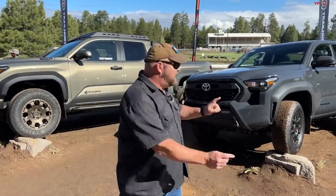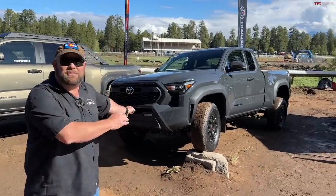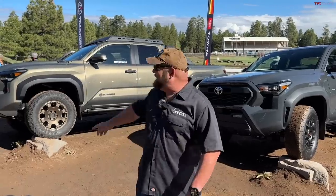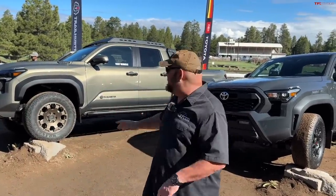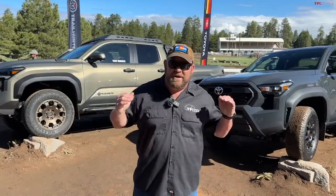Welcome to the world premiere of the 2024 Toyota Tacoma TRD Pre-Runner. We're at the Overland Expo, and over there is the brand new 2024 Toyota Tacoma Trail Hunter. They're very different — one is almost at the very base and one is almost at the very top. We're going to compare and contrast the two of them in this video.